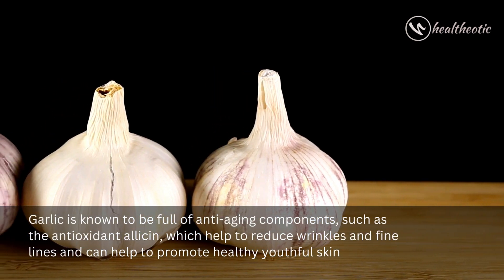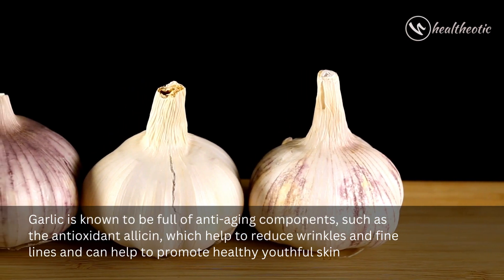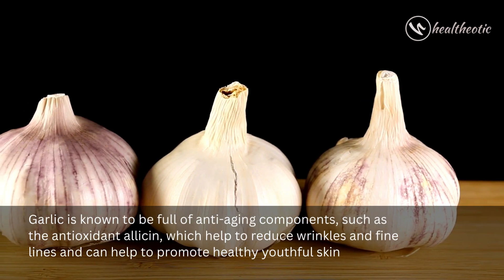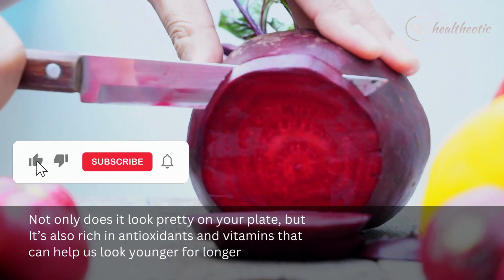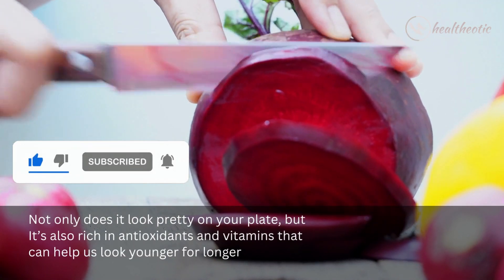such as the antioxidant allicin, which helps to reduce wrinkles and fine lines and can help to promote healthy, youthful skin. Beetroot is next — not only does it look pretty on your plate, but it's also rich in antioxidants and